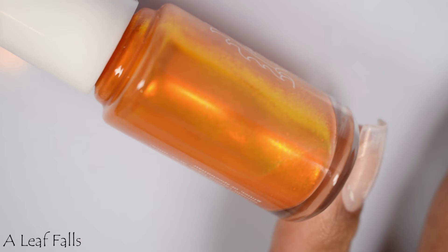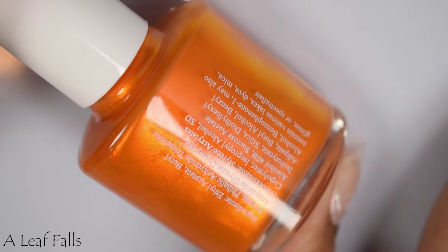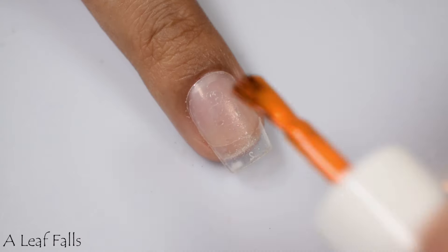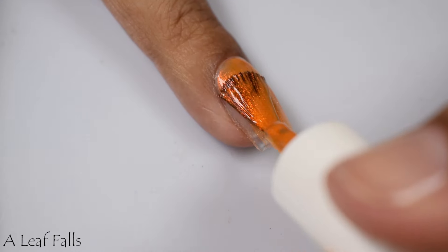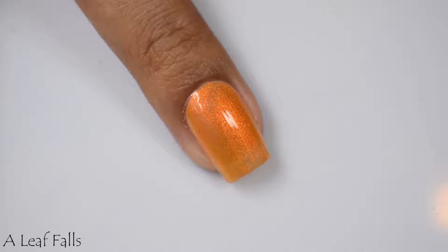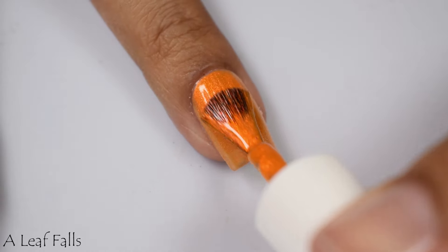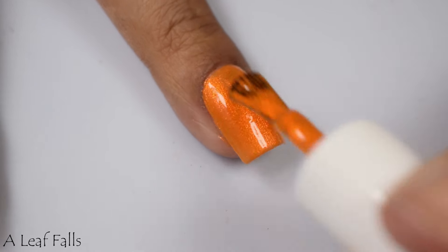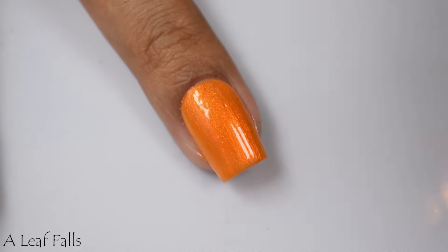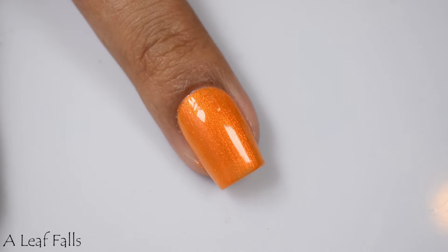First one up is Alif Falls. This is described as a golden orange base filled with red to orange to gold shifting shimmer. This is what I would describe as — at least when I first started swatching it, the first thing that popped into my head — nacho cheese. It's a perfect pumpkin-y type of orange, but we've got some neon nacho action happening here.